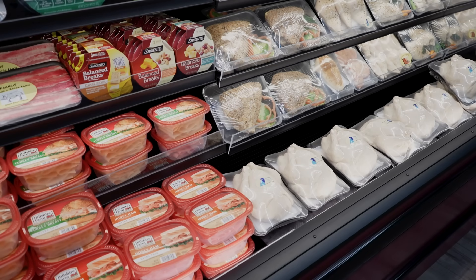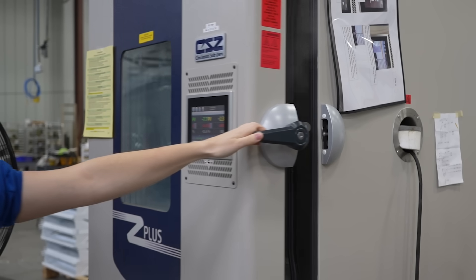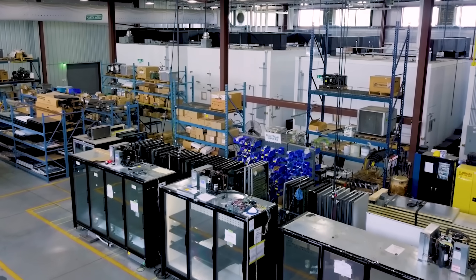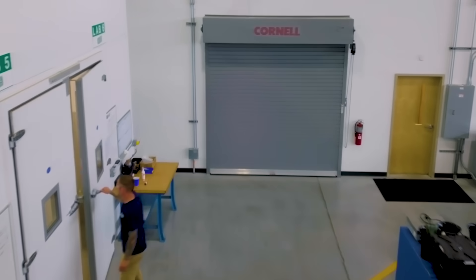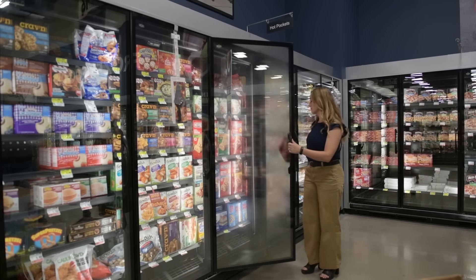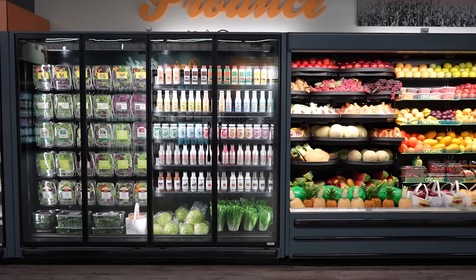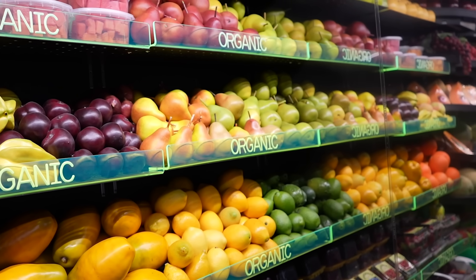At Zero Zone, we understand that maintaining the right product temperature is crucial. That's why we test our display cases to ensure they consistently keep your products at the optimal temperature. Our advanced testing procedures simulate real-world conditions, verifying that our cases can handle any situation. This commitment to precision ensures your products stay fresh and safe, providing peace of mind for you and your customers.